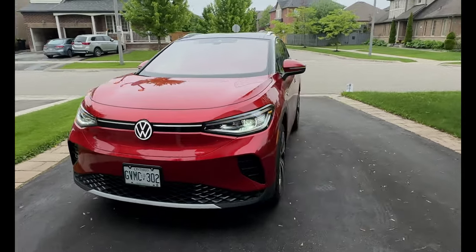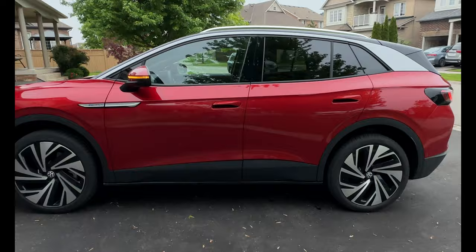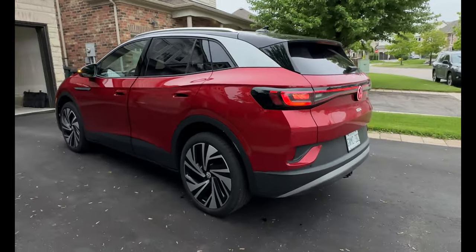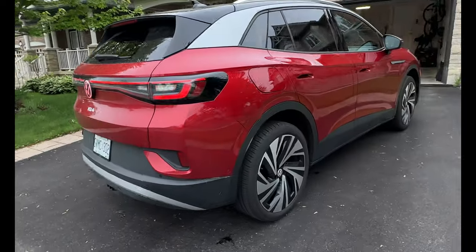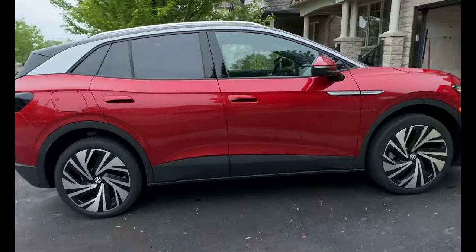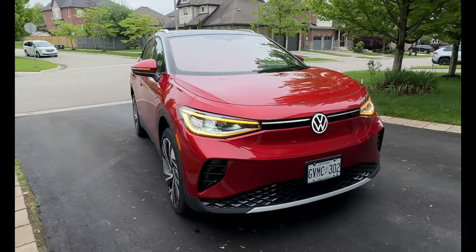Volkswagen has been very successful with the ID.4. Since its inception in 2020, they've sold over 175,000 globally, and last year alone over 6,600 units just in Canada and somewhere in the area of 30-odd thousand in the US. It's been a very good vehicle for them as they use the MEB platform to push out their electrification strategy to various markets.